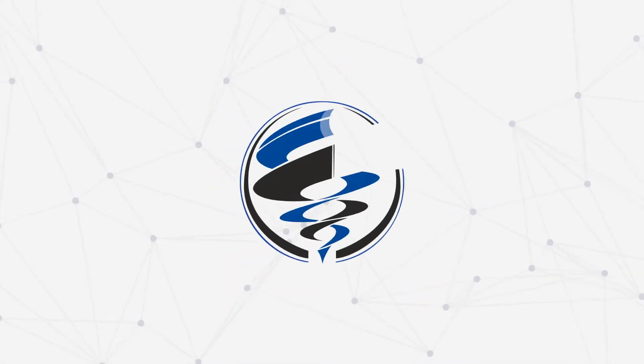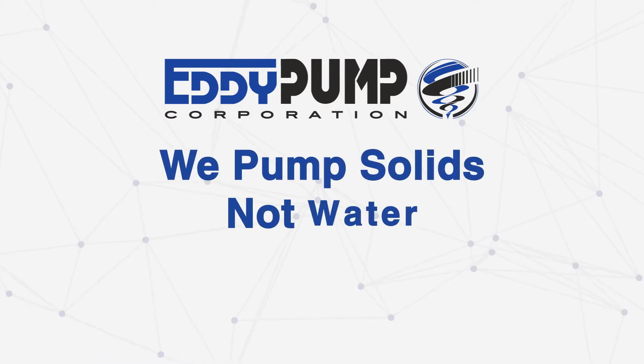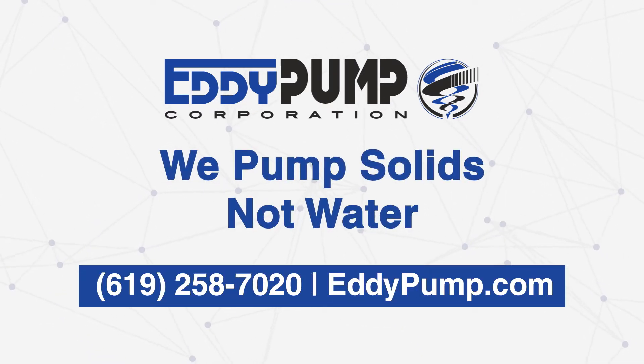For more detailed information, links to this and many other articles are available at eddiepump.com.